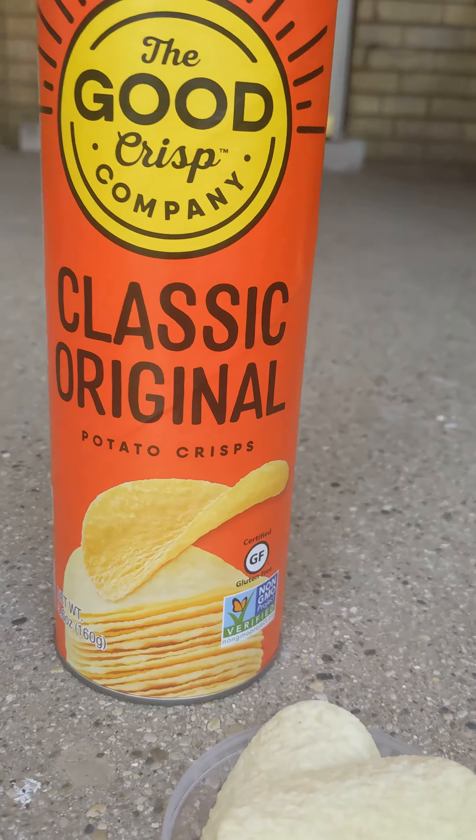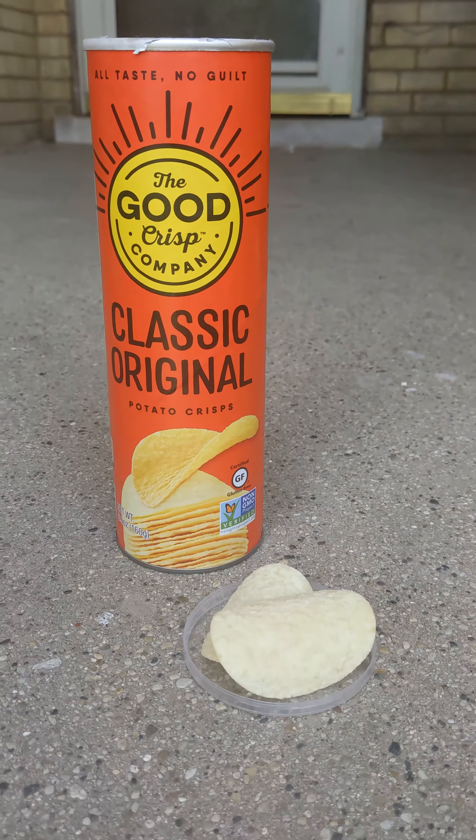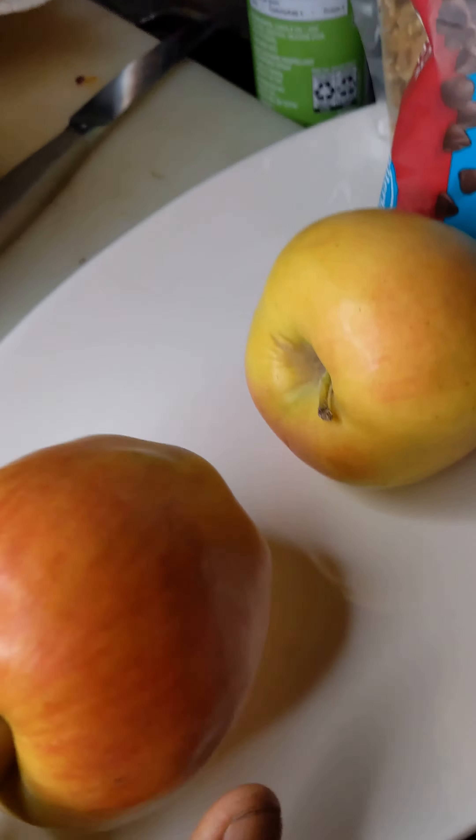I tried these — they're gluten-free potato chips. I got these at Walmart yesterday. I'm also going to eat two apples. I got some chocolate, some walnuts, and some seed butter.